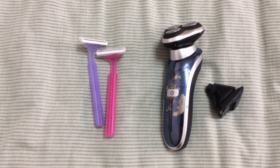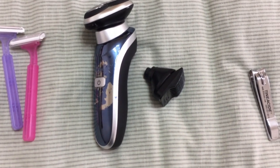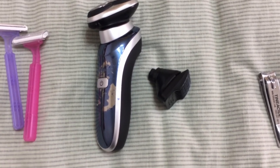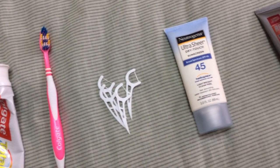I don't have a lot of toiletries. I have a few disposable razors, an electric razor with an attachable hair cutting clipper so my wife can cut what little hair I have, nail clippers, toothbrush, toothpaste, dental floss, and then we share sunscreen, mosquito repellent, and ibuprofen.